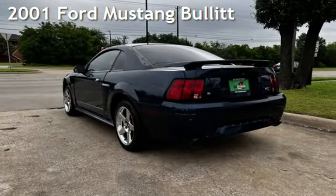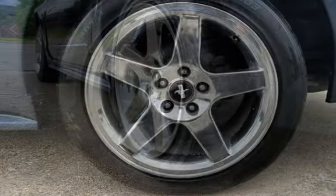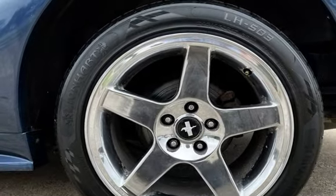Presenting a pre-owned 2001 Ford Mustang Bullitt. This two-door coupe has an eight-cylinder, four-liter V8 engine, with rear-wheel drive and an automatic transmission.